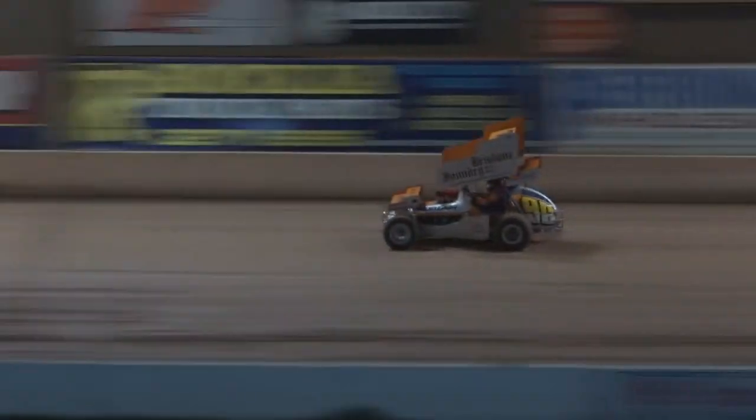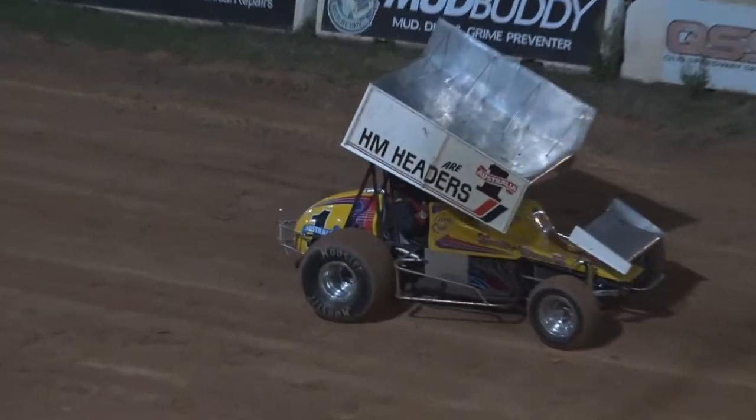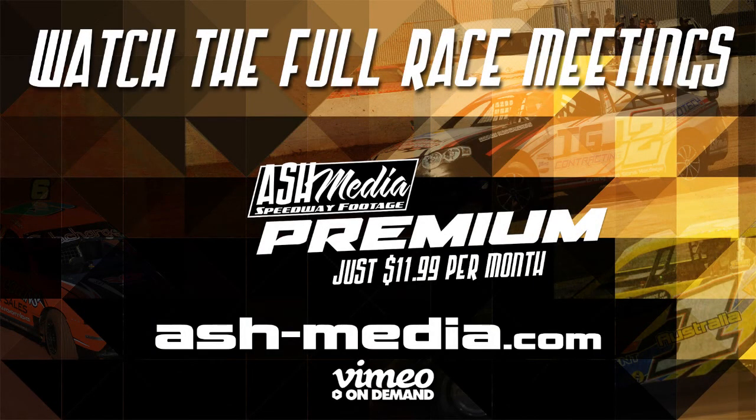Just a little bit of a problem — Russell Hines' car down here, the HM Headers car. But there we go, folks. Thank you.